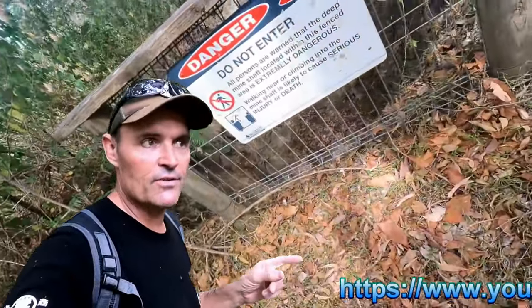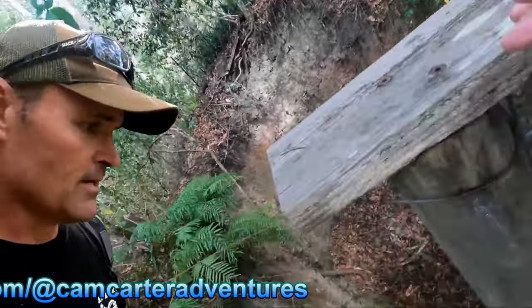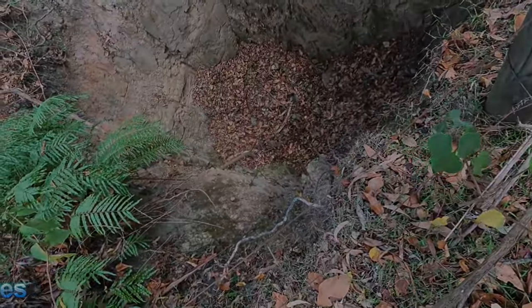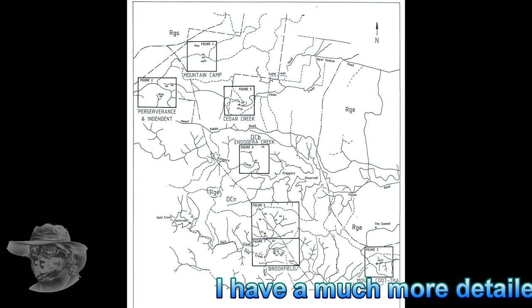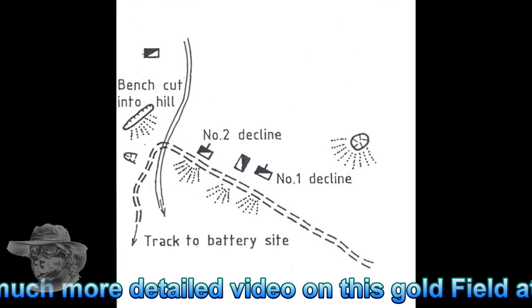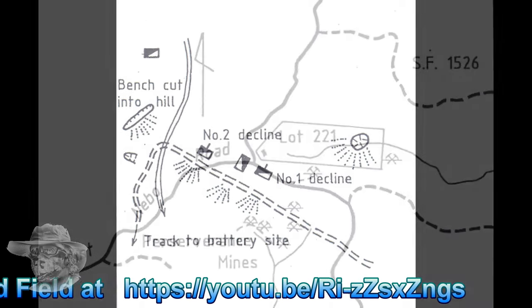All right ladies and gentlemen, have a look at this — that is a big hole. Very big hole. Let me introduce you to the Perseverance goldfield. Most of the mines in this area are of similar age. They reckon there was some activity in the 1850s, certainly none in the 1840s, but by 1870 it was on — and it was pretty much all gone by the turn of the century.